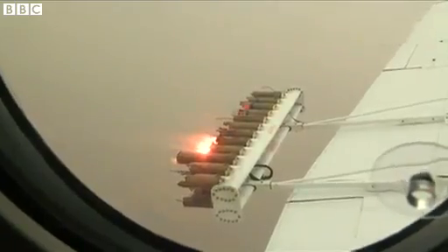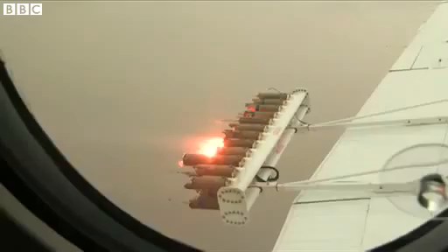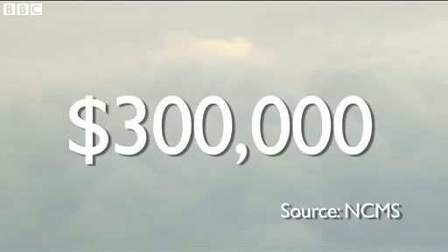During an average four-hour flight, up to 24 clouds can be seeded at a cost of around $5,000. So what's the return on the spend? Well, according to the center's estimates, if a cloud is successfully seeded, it can increase rainfall by up to 30%. And given that a medium-sized cloud can carry up to 270 million gallons of water, at current prices, one seeding exercise could generate more than $300,000 worth of water.